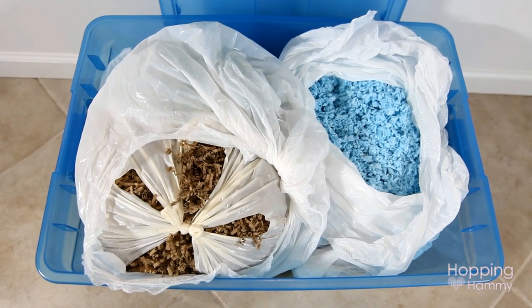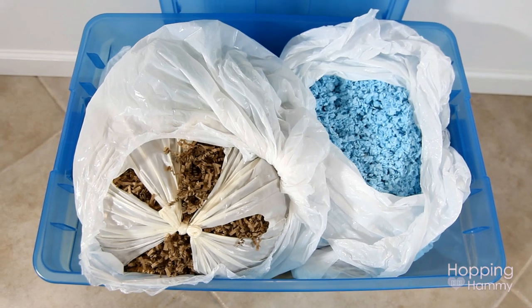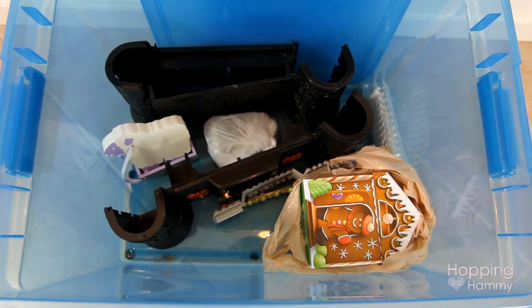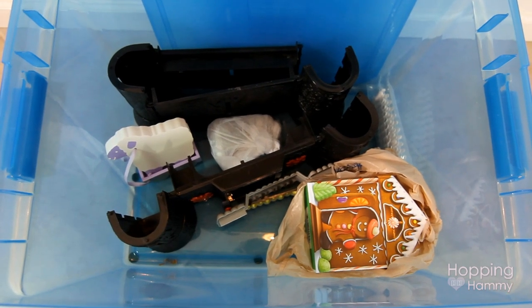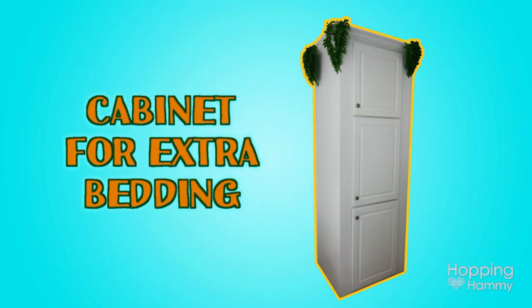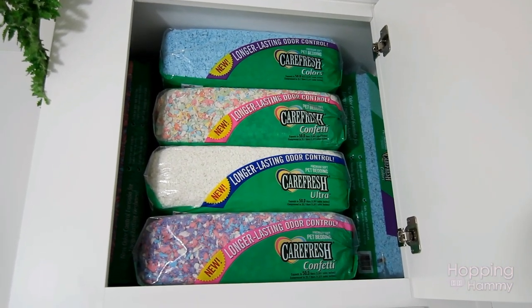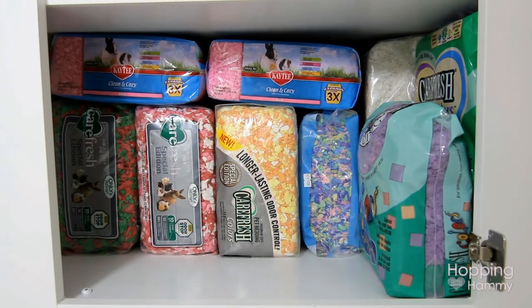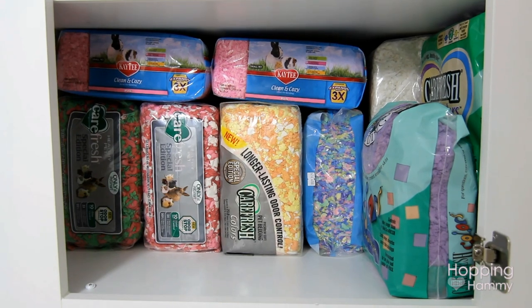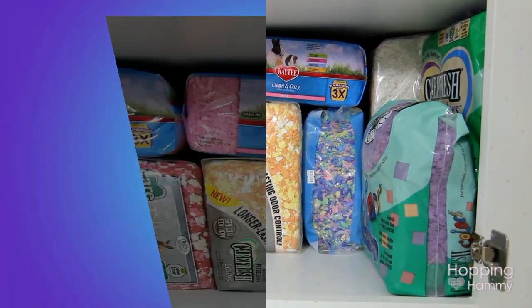This blue bin is pretty unorganized. On the top I have two different bags — one has brown eco bedding crinkles in it and the other has some turquoise Carefresh — and then underneath the bags are some random items I got and haven't really put away yet, just things for photo shoots and random cute things I use occasionally. In another room I'm using a cabinet to store my bags of extra bedding. On the top shelf I have 50-liter bags of Carefresh, and on the bottom shelf I have the smaller sized bags like the 23-liter and some 10-liter in a bunch of different colors, so when there are different holidays or cage themes I want to do I can just come in and grab some.